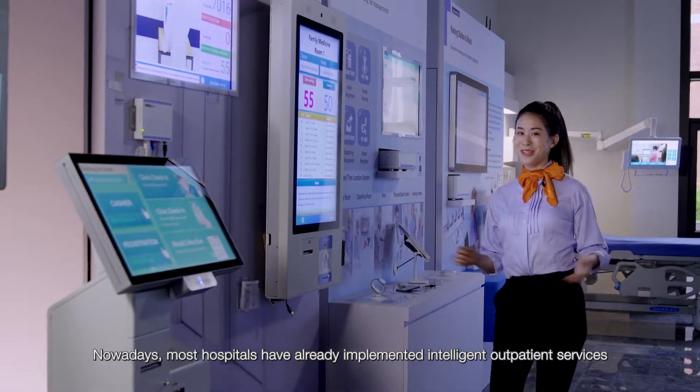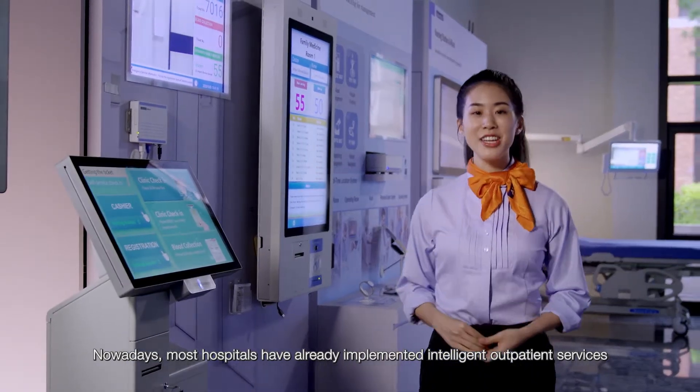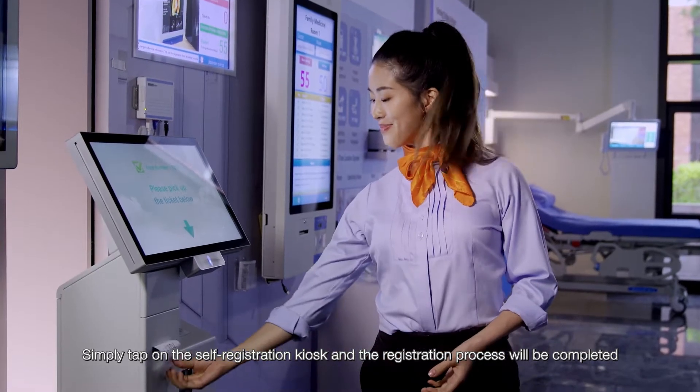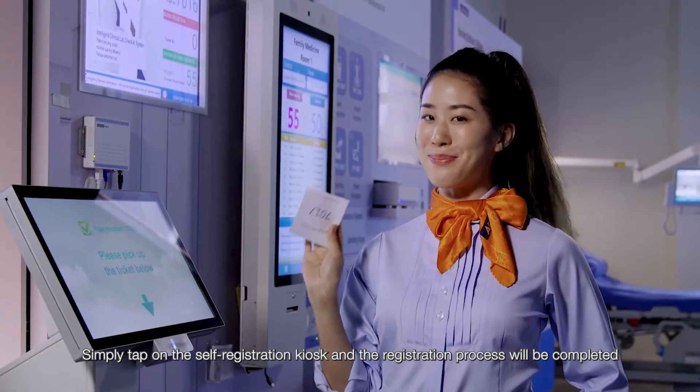Nowadays, most hospitals have already implemented intelligent outpatient services. Simply tap on the self-registration kiosk and the registration process will be completed.